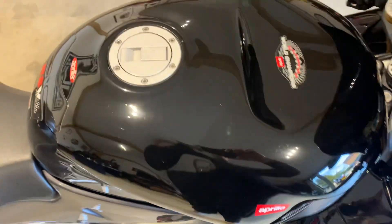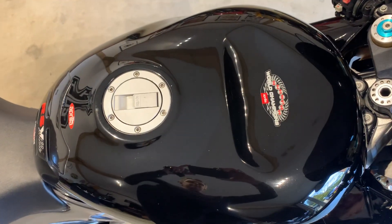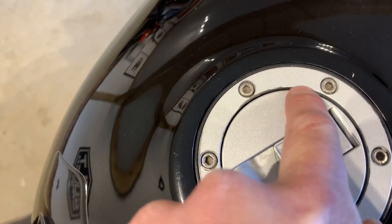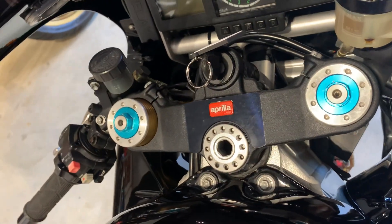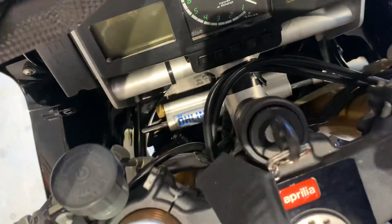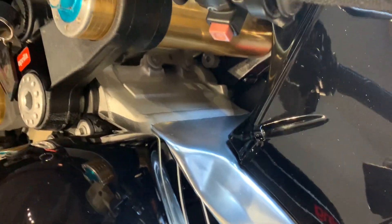On to the top of the tank, which is very nice with no real marks. There's a tiny little bit of chipping just around the filler cap. Yoke area is again very clean — it's not been brushed about by keys. It's holding a steering damper, really nice and tidy in and around there.